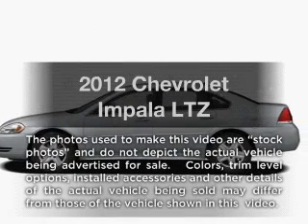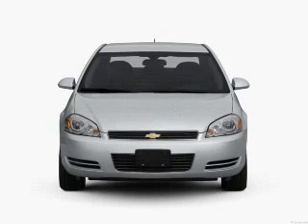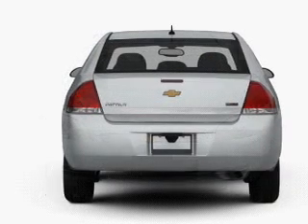Introducing the 2012 Chevrolet Impala. If you're looking for a first-rate auto, this one could be yours today. With a reliable six-cylinder engine connected to a smooth-shifting six-speed automatic transmission.